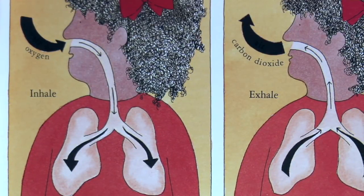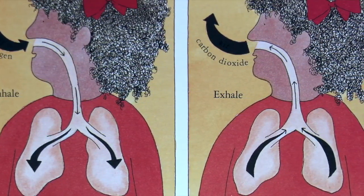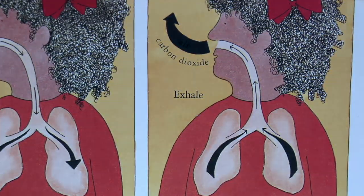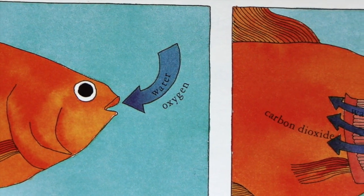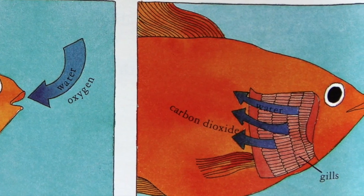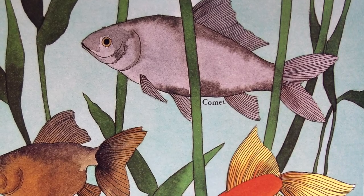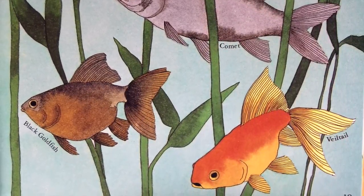You breathe all day and all night too, but you can't breathe underwater the way fish do. Fish breathe with their gills. You breathe with your lungs. You breathe in and air goes to your lungs inside your body. Your body takes the oxygen that you need from the air. Fish need oxygen too. There is oxygen in water, just as there is oxygen in air. A goldfish opens its mouth and lets some water in. When the fish closes its mouth, the water flows over the gills inside its body. The fish's body takes the oxygen it needs from the water. After passing over the gills, water leaves the fish's body through gill openings. For goldfish, opening and closing its mouth is just like breathing in and out.